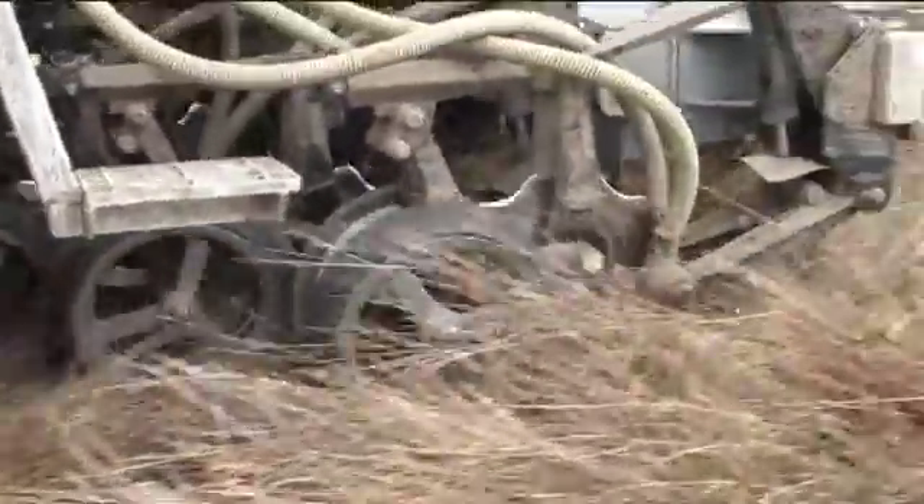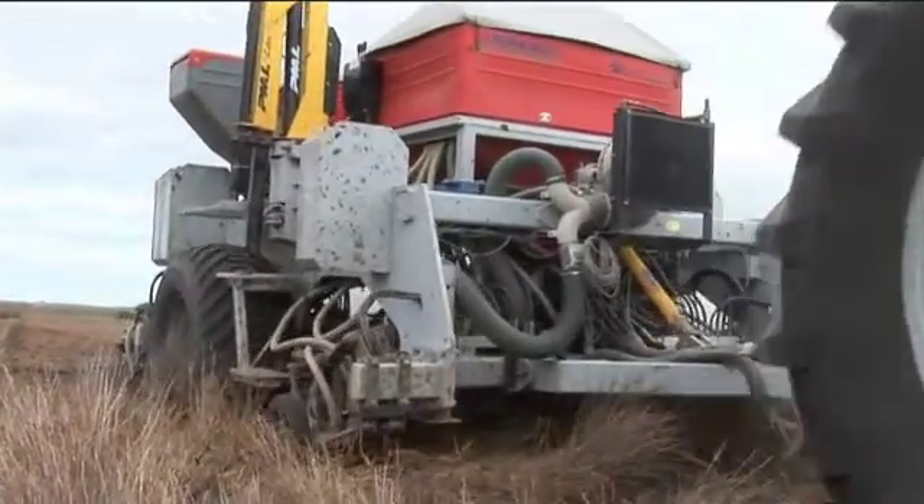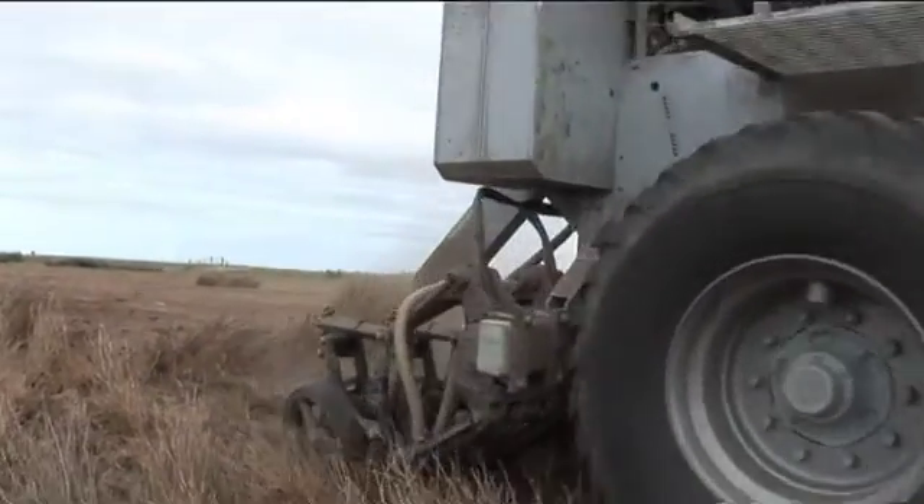It's a hard one to quantify, but our drivers have all reported that there's a distinct difference and more available power when the tractors are running under Tronco.